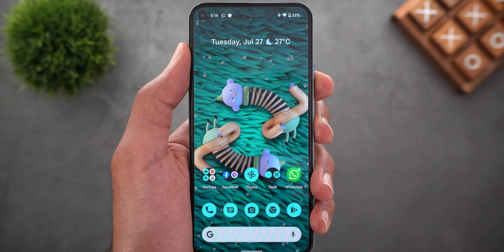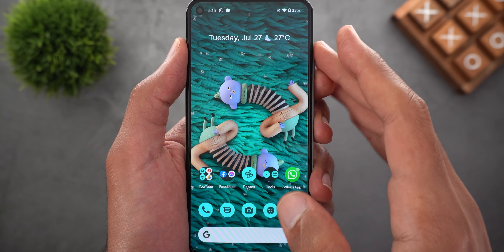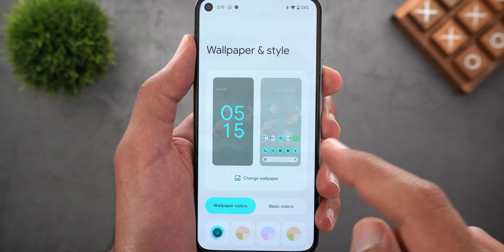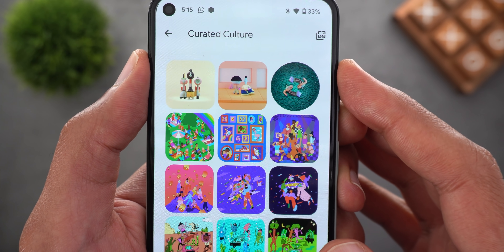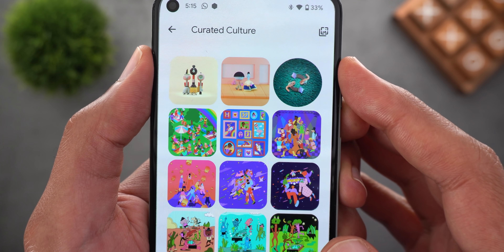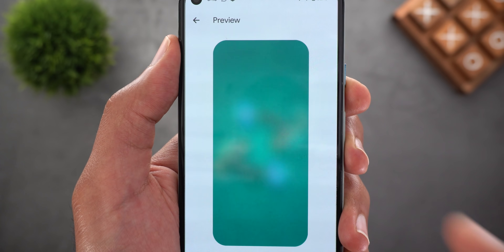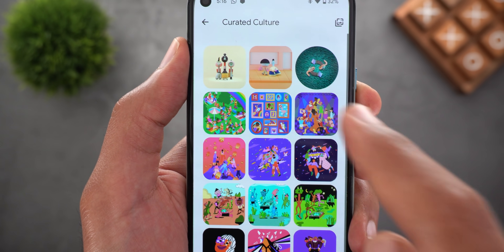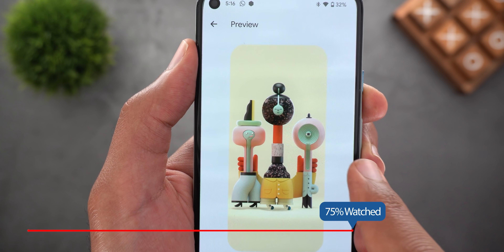Next, in the Wallpaper and Style app — if you are using any of the stock wallpapers and then go back to that same section, you will see that the active wallpaper has a circular thumbnail, giving you a hint that it's the one currently active on your home screen. By the way, this is one of the three wallpapers Google released a few days ago for Friendship Day, which you can find under the Curated Culture category.